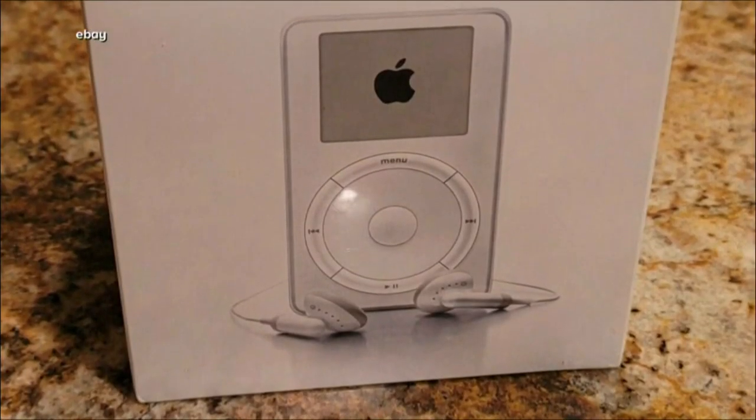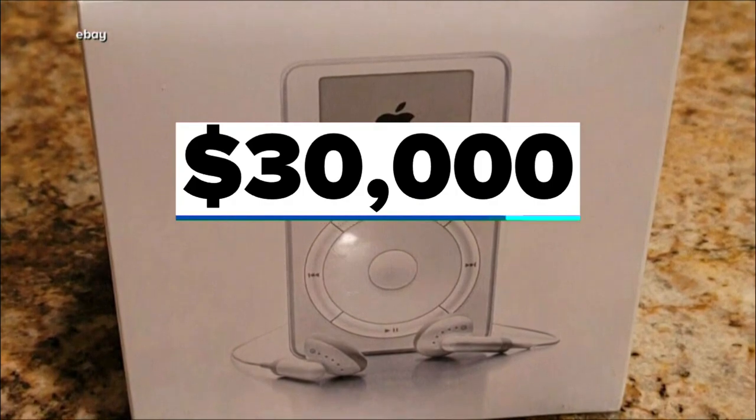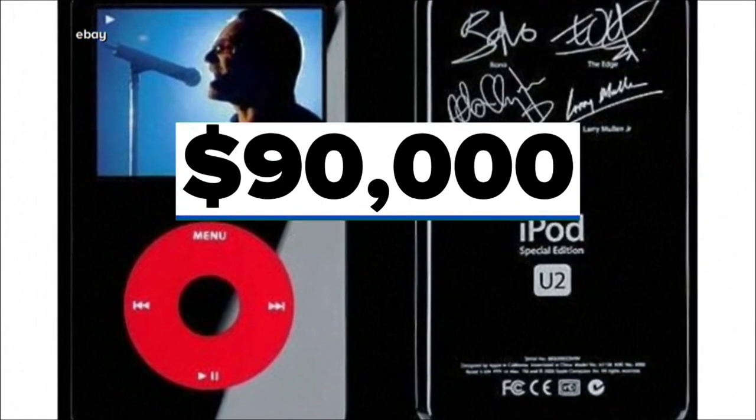Right now on eBay, an Apple first-generation iPod is listed for $30,000. The special edition iPods are even more valuable. One U2 special edition sold for $90,000.